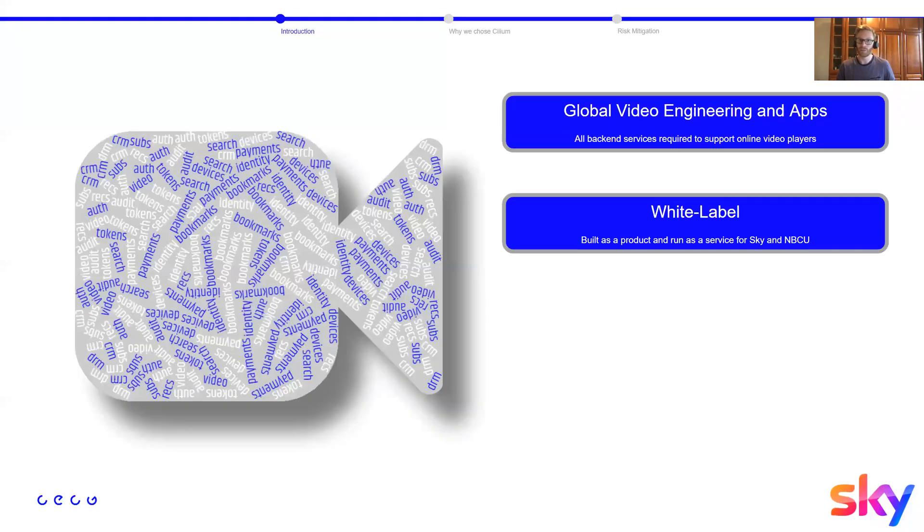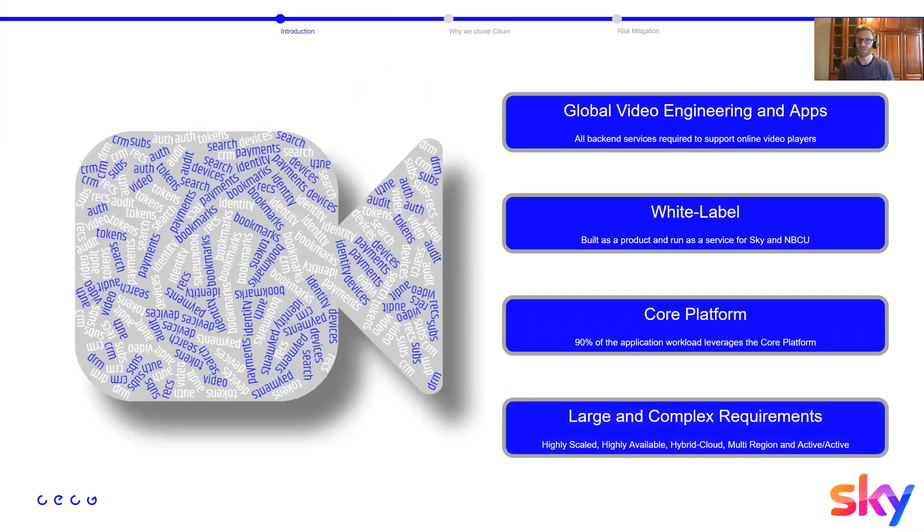Core Engineering is a department within Global Video Engineering and Apps, responsible for back-end services, client libraries, and a portion of the clients supporting video and playout for Sky's OTT propositions. Some of the most recognizable platforms include Sky Go, Now — which is forming Now TV — and Peacock. In Core Engineering we built a multi-tenanted Kubernetes-based platform as a service offering which hosts about 90% of the OTT application workload.